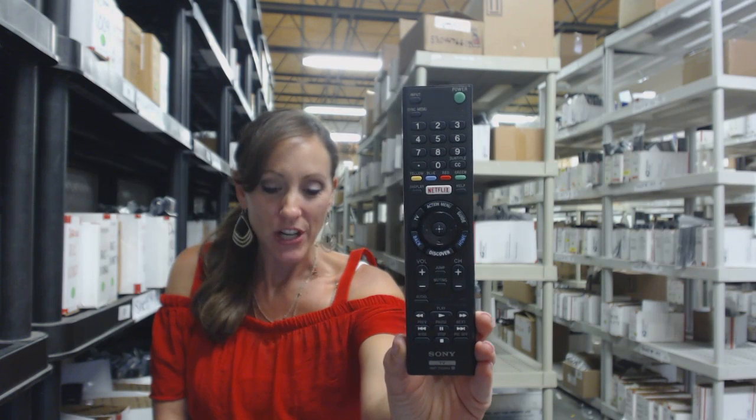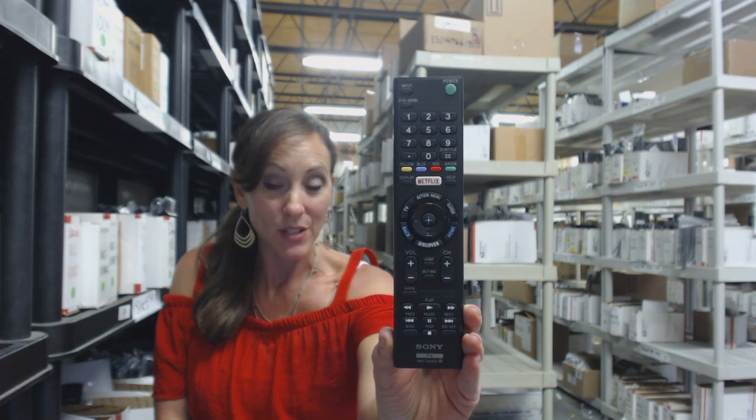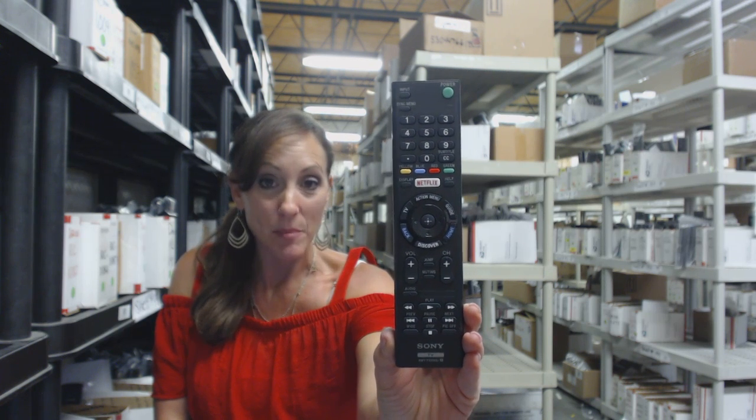Hi, I'm Stacy with Electronic Adventure, and we've got brand new Sony remotes. They're in stock and shipping today, so if you need this remote, it's a great day to buy it.